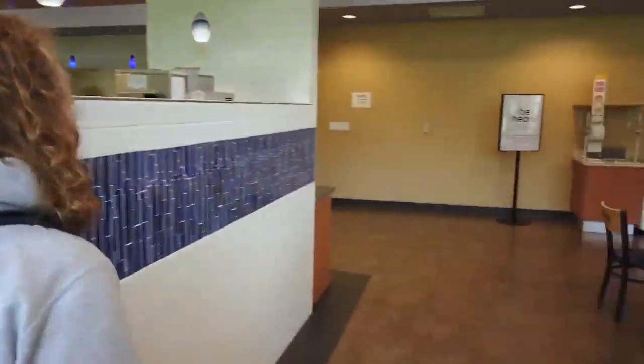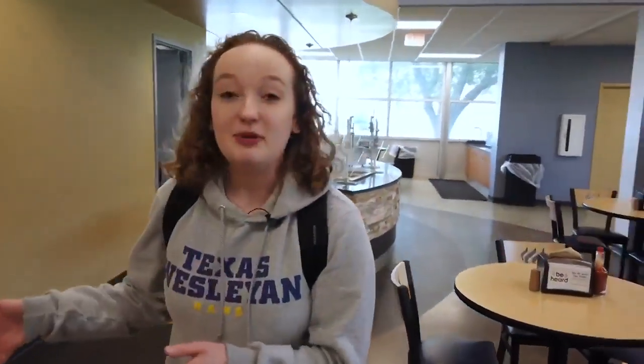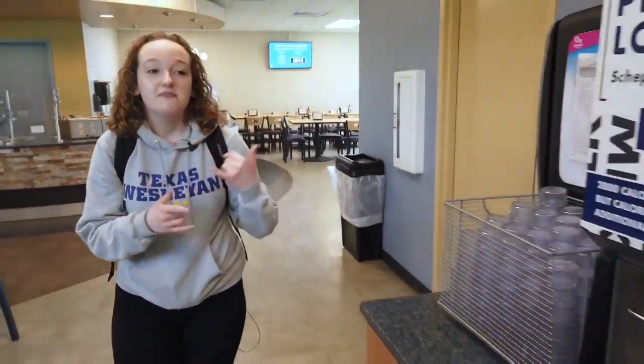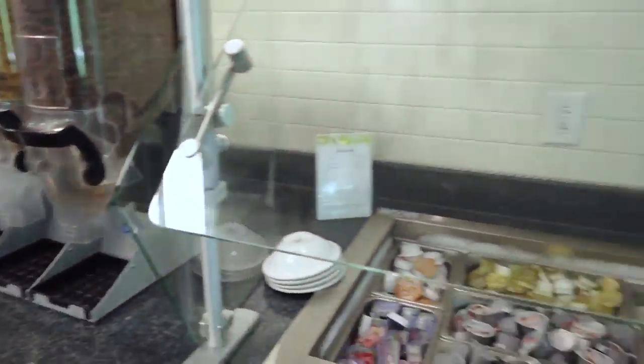There's another thing I want to show you — our baked potato station. This is also our ice cream cone station — I like to grab an ice cream cone on the way to class, and they have different kinds of flavors. The baked potato station likes to switch it up: one day they might do tacos, another day quesadillas. We also have our drink stations, a cereal bar with different kinds of milk and cereals, and a little bagel station.